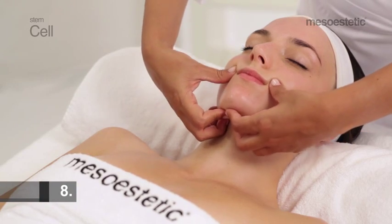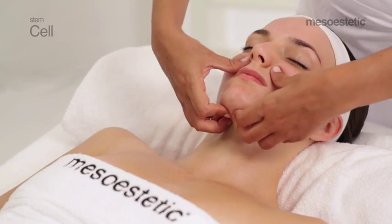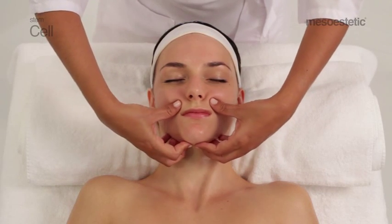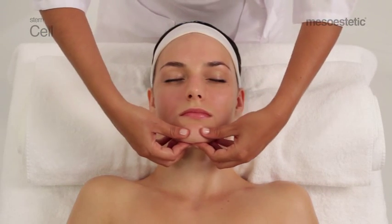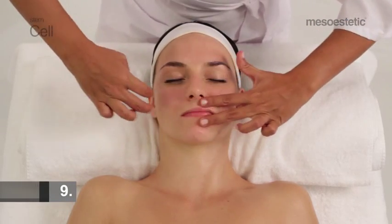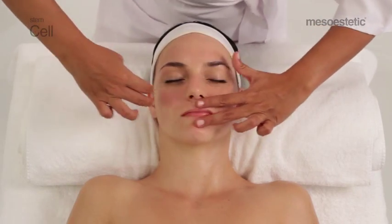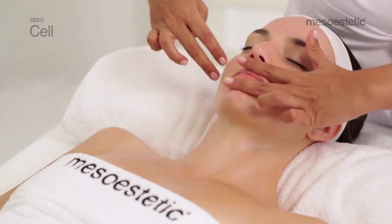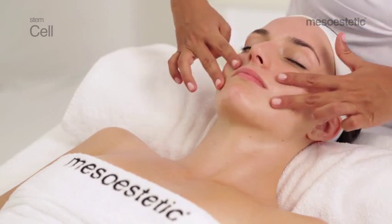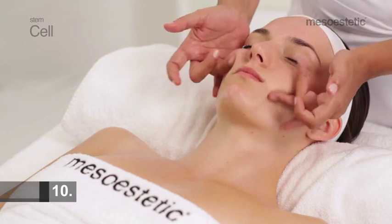Maneuver 8: lift the nasolabial fold towards the nose wing with the thumbs. Maneuver 9: perform alternate sliding with the fingers in a scissored formation from the orbicularis oris to the zygomatics. Maneuver 10: ascending fan in the cheeks.